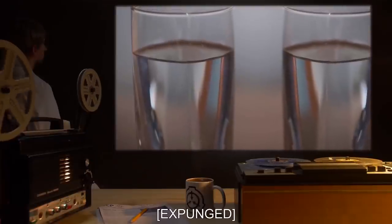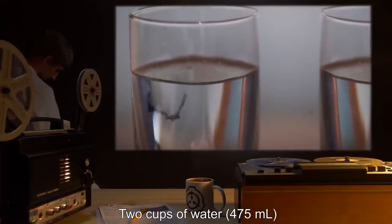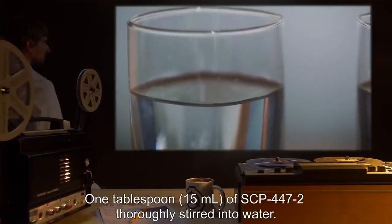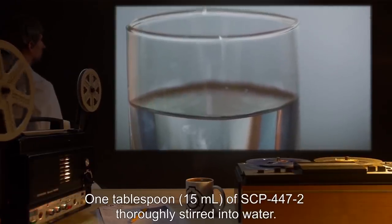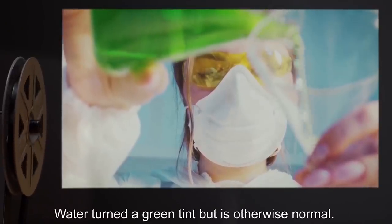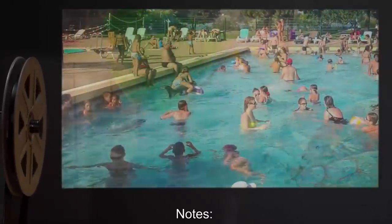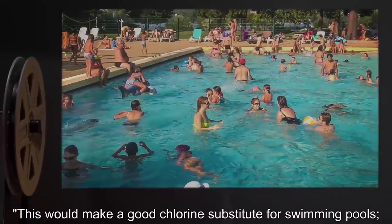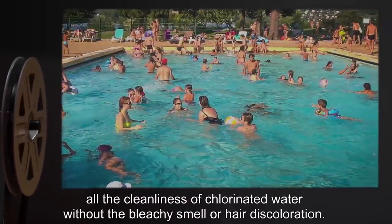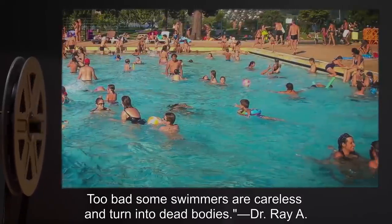Date: expunged. Test Subject: 2 cups of water, 475 milliliters. Procedure: 1 tablespoon, 15 milliliters, of SCP-447-2 thoroughly stirred into water. Results: Water turned a green tint but is otherwise normal. Contaminants reduced by 78%. Notes: This would make a good chlorine substitute for swimming pools — all the cleanliness of chlorinated water without the bleachy smell or hair discoloration. Too bad some swimmers are careless and turn into dead bodies. — Dr. Ray A.